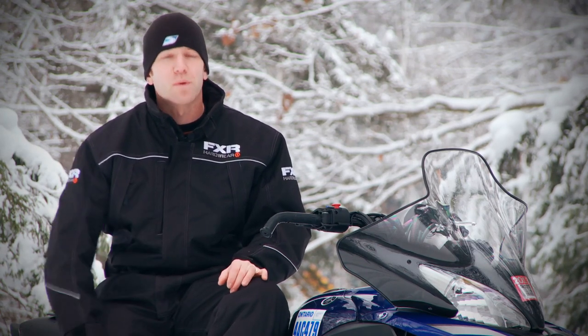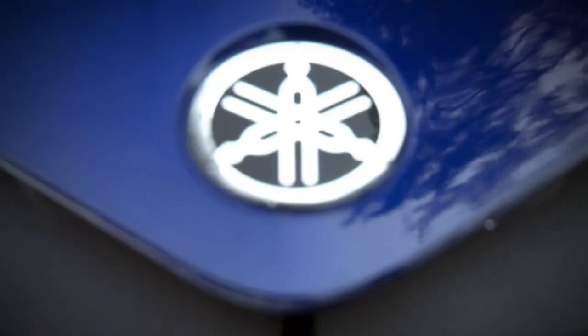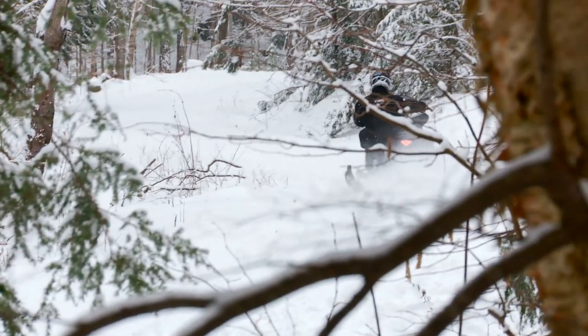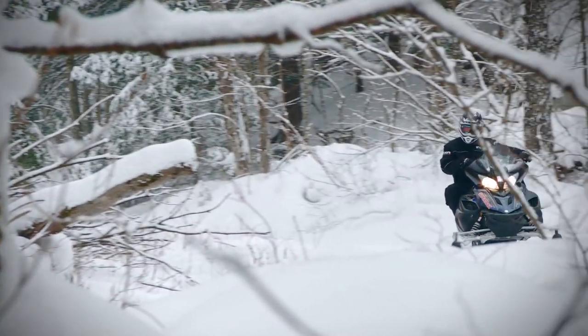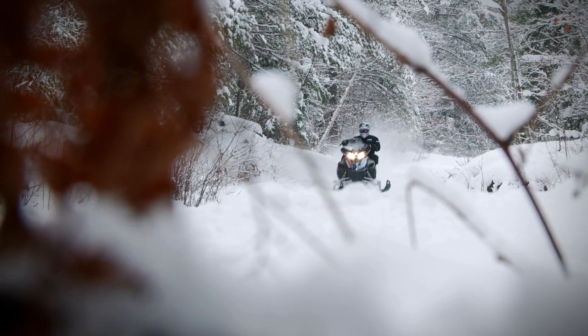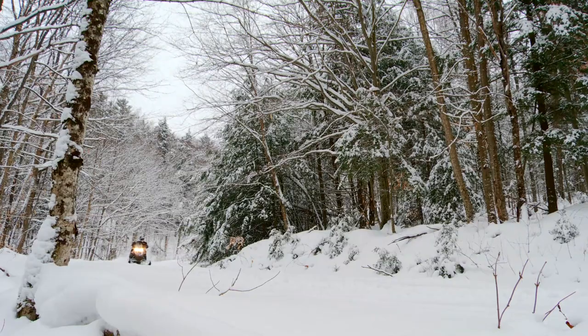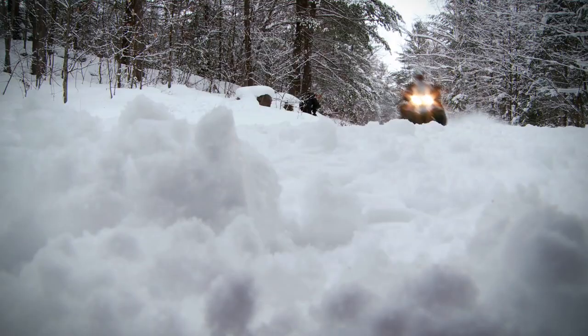While the Vector doesn't have a severe darting issue, it is still apparent. During my time riding, I've wondered if the new Yamaha Tuner Ski featuring double carbides, linked with the reduced weight of an EPS-deleted Vector, would produce similar if not better front-end handling and reduced darting — and for sure it would cost significantly less and still be a great sled. Who knows, maybe this will be an entry-level version of the Vector in the near future.